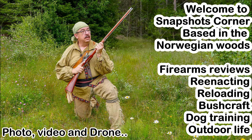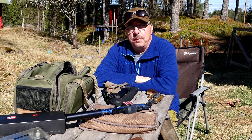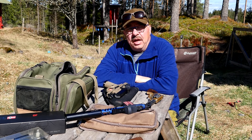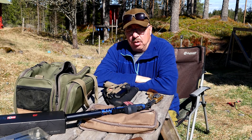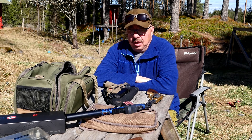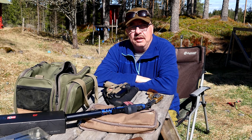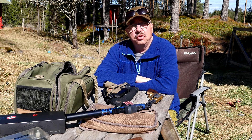Today we'll look at shooting glasses and what you can do when your eyes get older. Welcome to my YouTube channel Snapshots Corner. Today we're going to have a little talk about aging eyes and farsightedness — what to do when you get older and you can't see the front sight sharp enough.